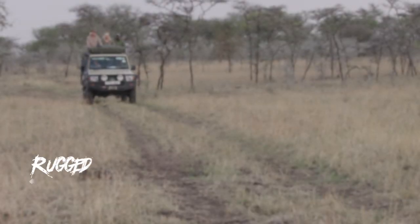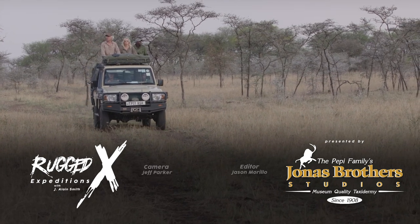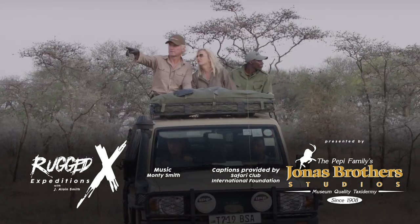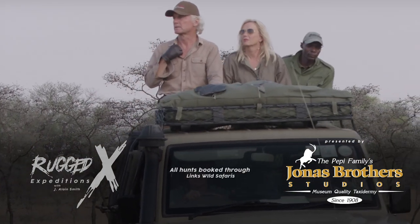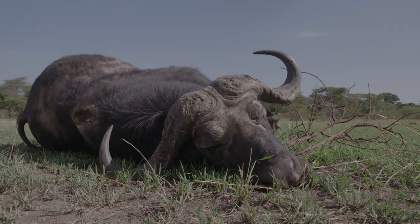At the end of the day, getting to spend time with the love of your life doing what you were born to do is a true blessing. And I thank the good Lord above each and every day for everything he's given me. I love you — I love it.